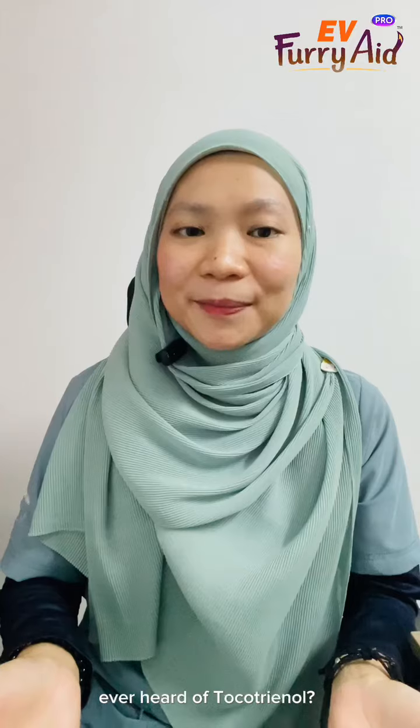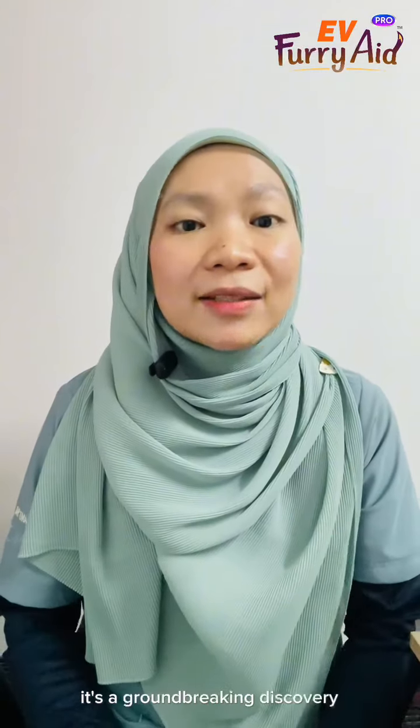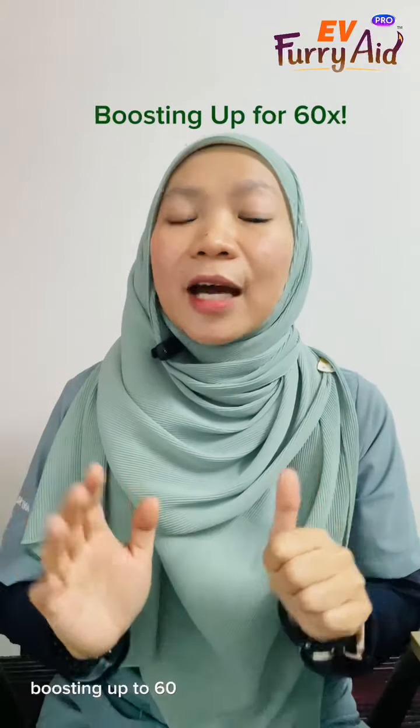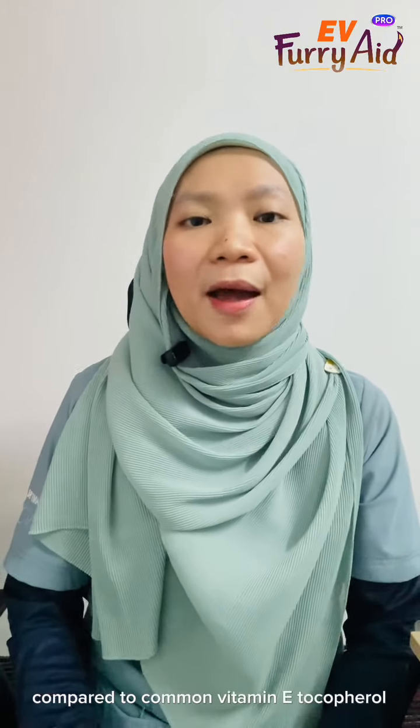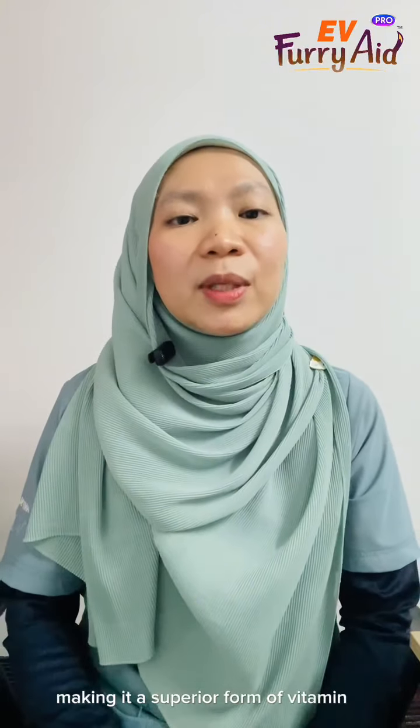Ever heard of tocotrienol? It's a groundbreaking discovery, boasting up to 60 times more anti-oxidative potency compared to common vitamin E tocopherol, making it a superior form of vitamin E.